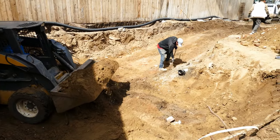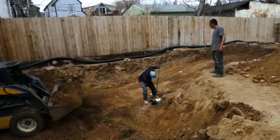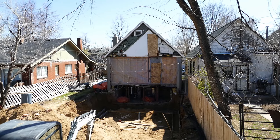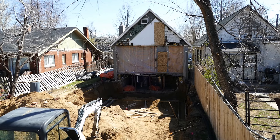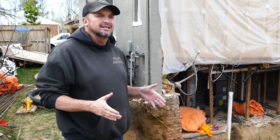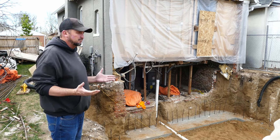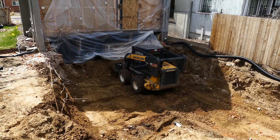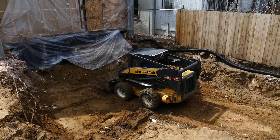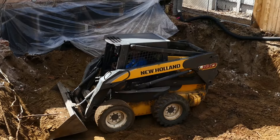Our new problem is our sub that was supposed to be here — for the third time now — is not here, not doing his job. Our guys are too busy on other jobs, so that's why you use subs, because subs fill holes. We have some good subs and we have some shitty subs, and obviously this sub is a shitty sub. Now we're out here trying to figure out our next step of getting one of our good subs out here to keep things moving.